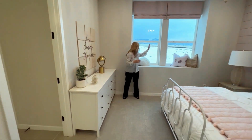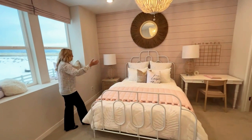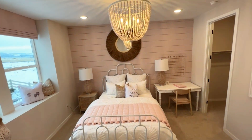Another room with an awesome mountain view, quite a large room again. They've got a bedroom set and a desk, great lighting, and another walk-in closet.